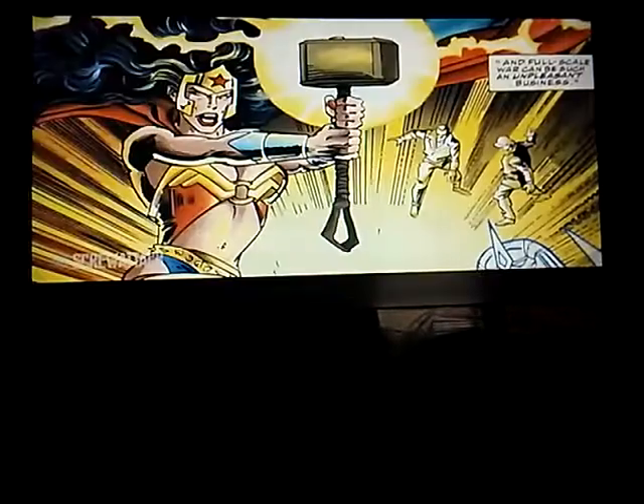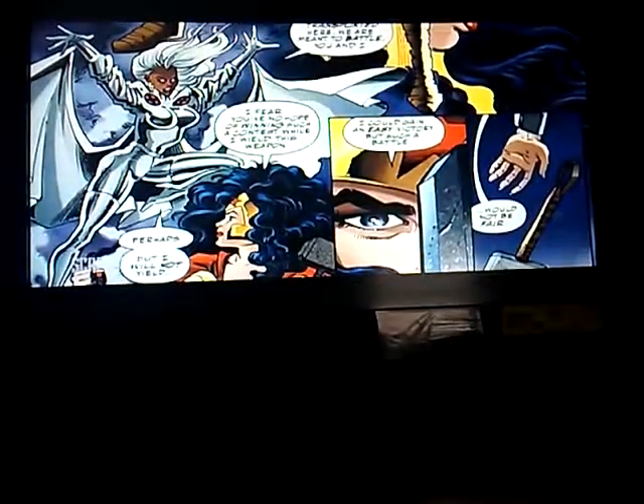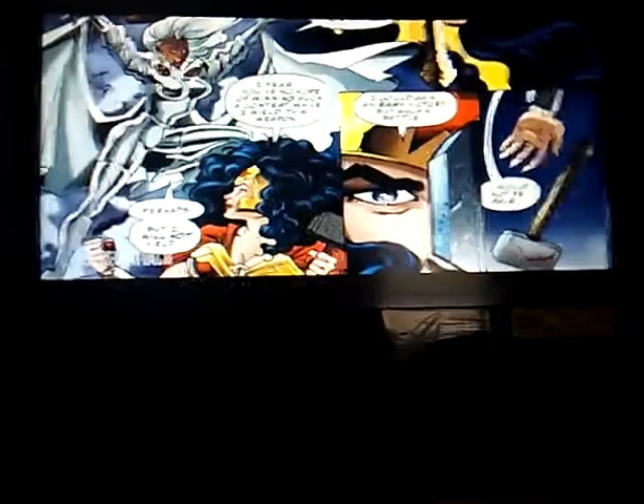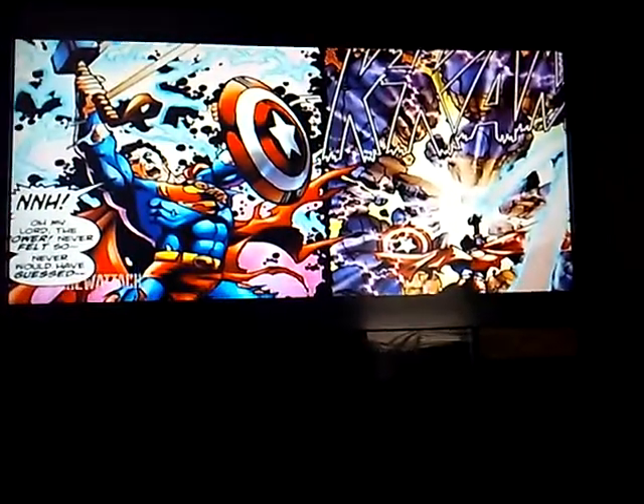No way! First off, Wonder Woman had a brief moment with the hammer, but ultimately tossed it aside so that she could have a fair fight with Storm, which was really disappointing. On top of that, Superman also had his time to shine with this epic weapon — and he also got Captain America's shield. If that isn't the ultimate crossover combo, I don't know what is. And if you're wondering why Superman has all these Marvel gadgets, you can go watch the video on DC Marvel crossovers — it's awesome, go watch it.